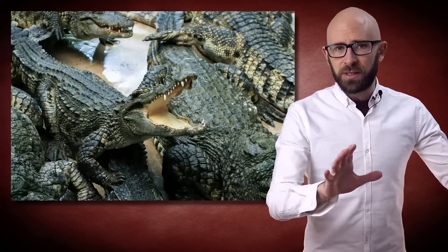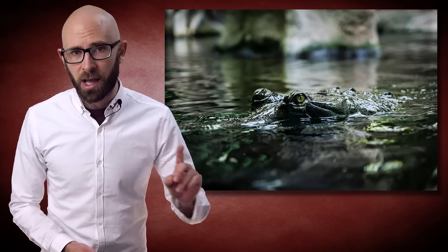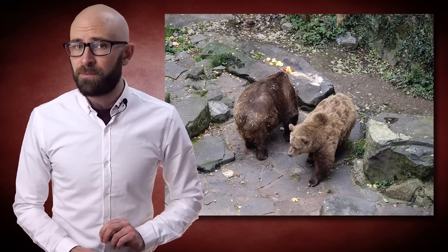A common image in pop culture is that of a castle moat filled to the brim with water and hungry crocodiles. So, did anyone ever actually do this? The short answer is that it doesn't actually appear so. That said, while there's no known documented instances of crocodiles intentionally being put into moats, we do know of at least one castle that had — and still has — a moat full of bears.